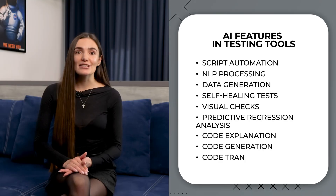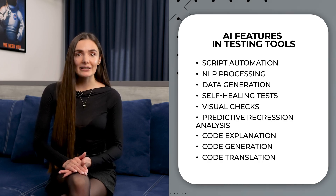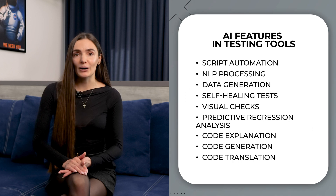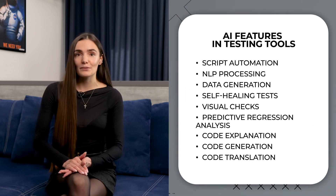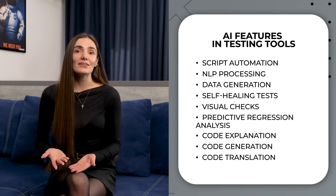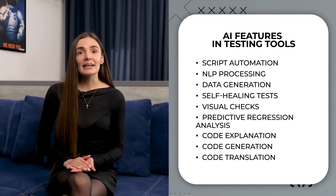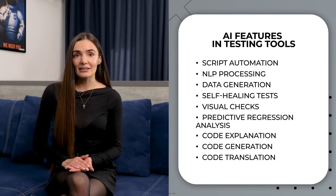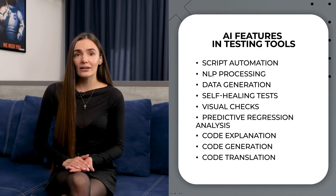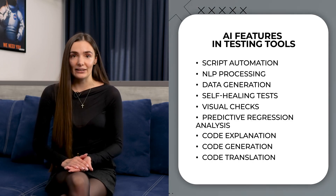The last point is code translation. This feature involves automatically converting code written in one programming language into another. This can be useful when migrating projects or integrating code from different sources that use distinct languages.